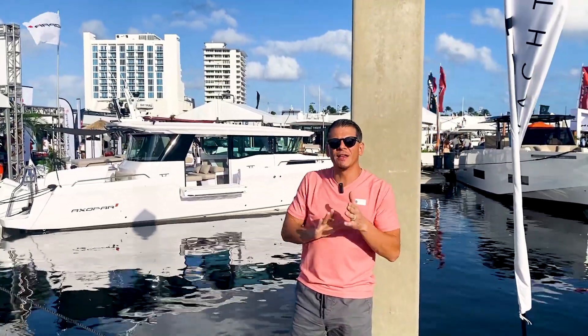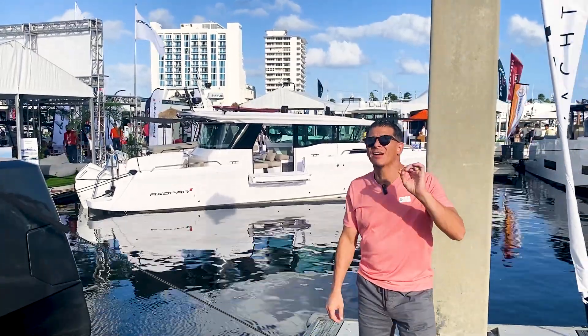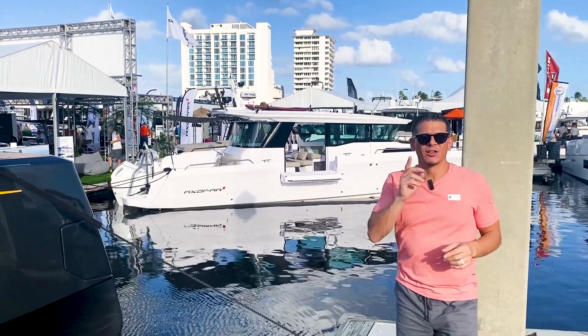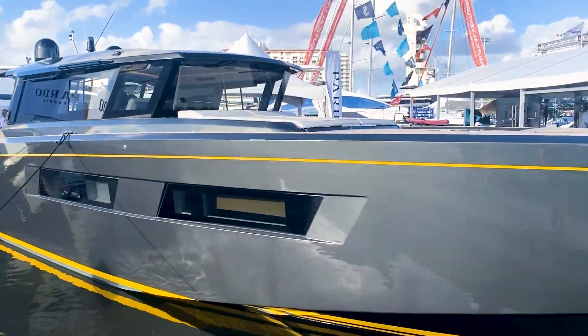All right guys, we are here at the end of the dock and right behind me is an Axle Par. We actually spoke to several owners of the Axle Par and they did not have good things to say about it. So before buying an Axle Par you might want to double-check. Now these other ones to my right are the Pardos — they look absolutely beautiful. Check out the design on these.